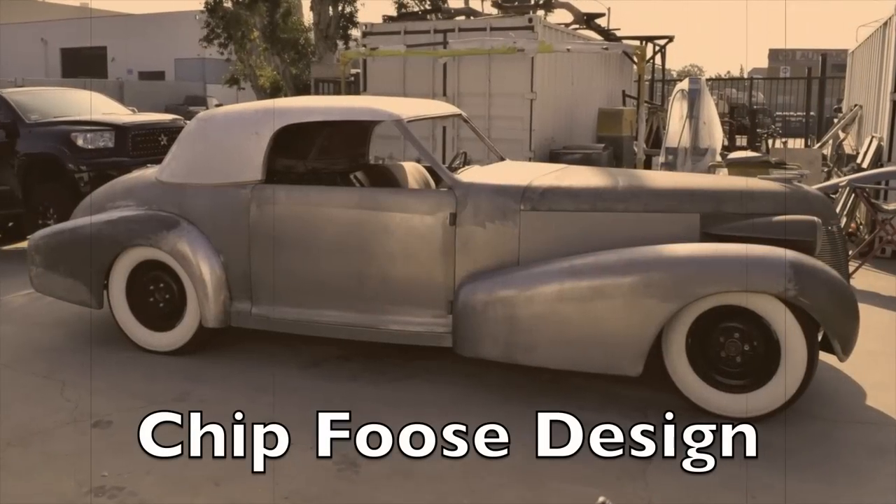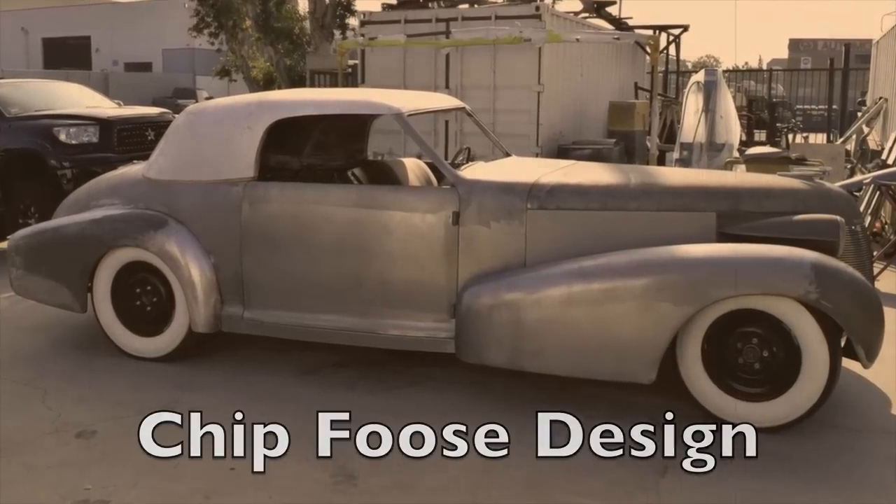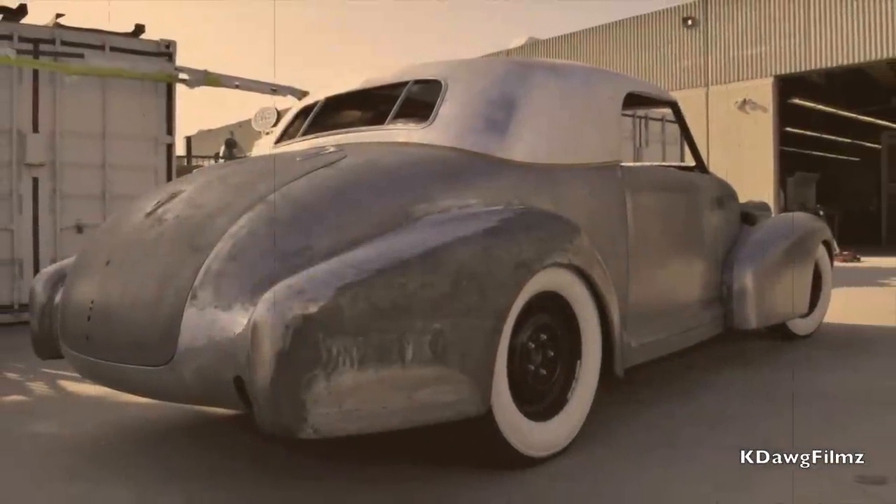The design was great. Chip Foose did his iteration of the Art Ross design. We started with the 1939 Cadillac 60 Special four-door sedan, and this is the result.